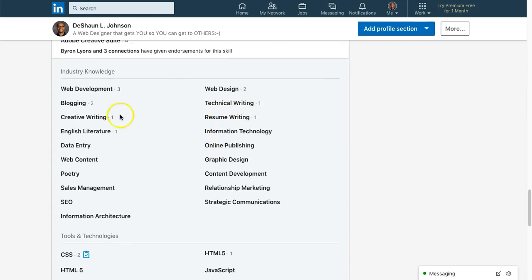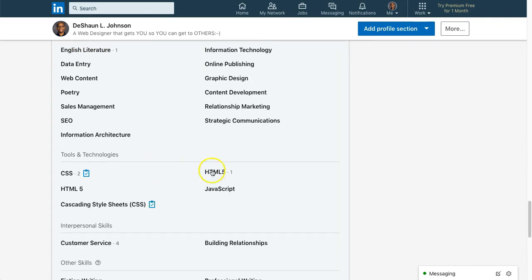I'm listed for all types of skills — I'm endorsed for several: web development, blogging, creative writing, web design, and several other things. But here we go with CSS. When you pass your LinkedIn assessment, you get this little badge — a digital certificate, a little micro icon. I got it for CSS, and it's spelled out as 'Cascading Style Sheets.'